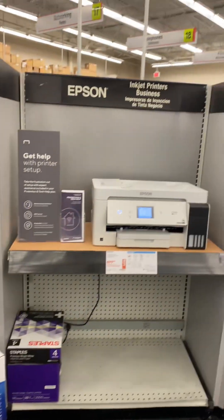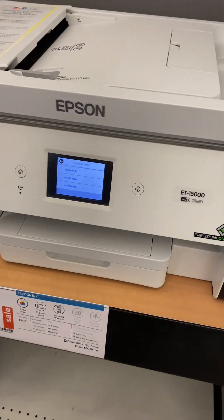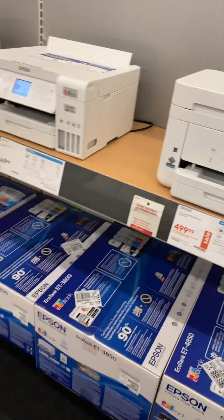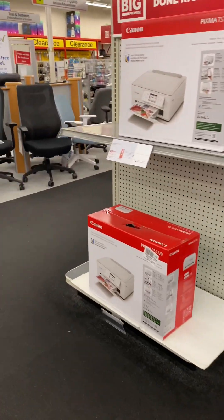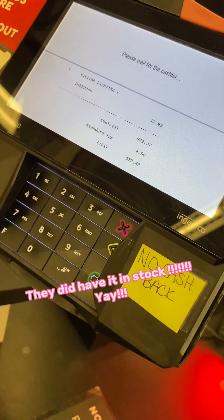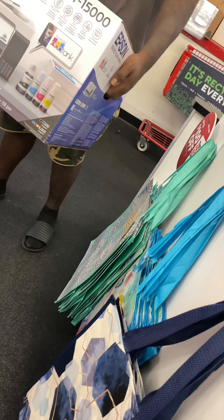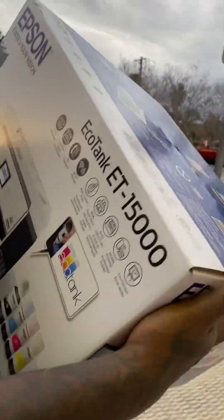That's what we need. This is what I want — this is the other option, the ET-15000, the big boy. This is the ET-4550 but of course they don't have me. We went with the ET-15000! And I'm going to bring you along for the whole process of converting it.